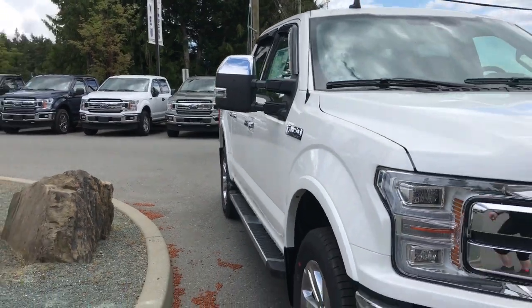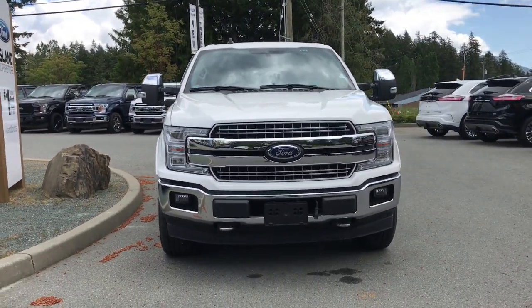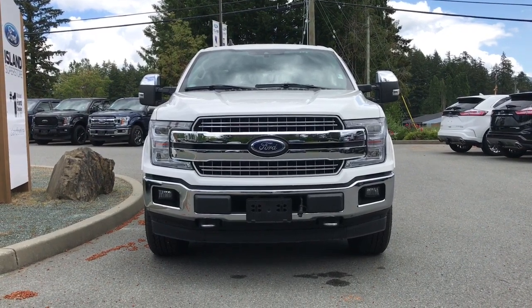Chrome top mirror caps, blind spot information system. You also have integrated turn signals, LED headlights, fog lights, tow hooks, and so many more reasons to come on down to Island Ford Superstore — the number one rated Ford dealer in BC.